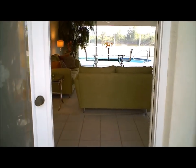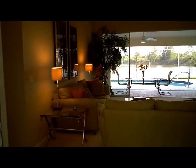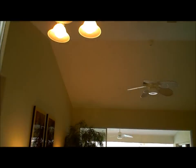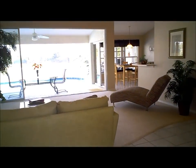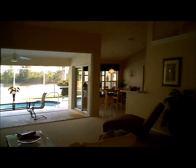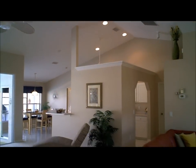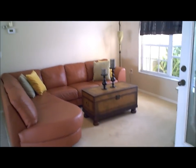Beautiful glass doors as we make our way in to the great room. This home is just gorgeous. We have cathedral ceilings, a very open floor plan, and a very warm entrance here.